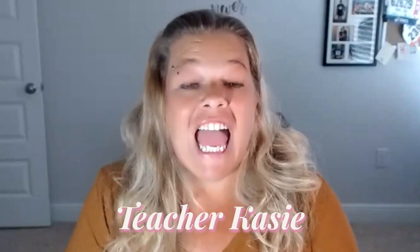Hello everyone, welcome or welcome back to my channel. I'm Teacher Casey and today I am here to talk to you about Creative Fabrica for high schoolers.